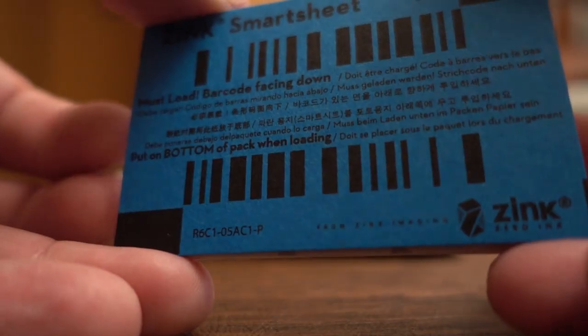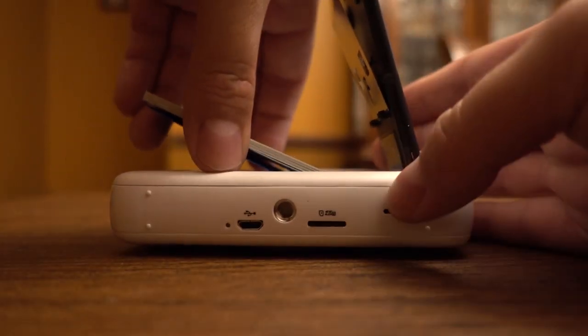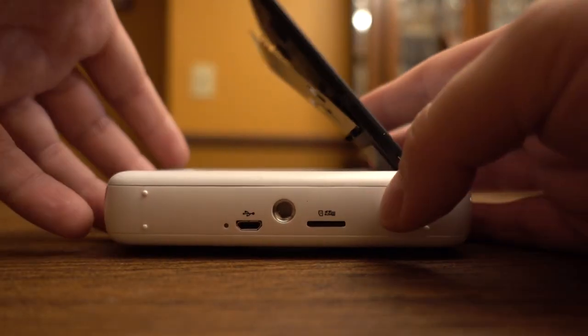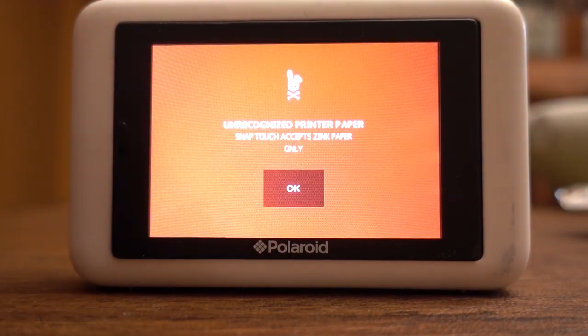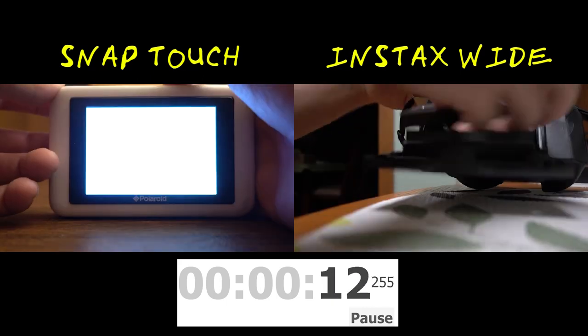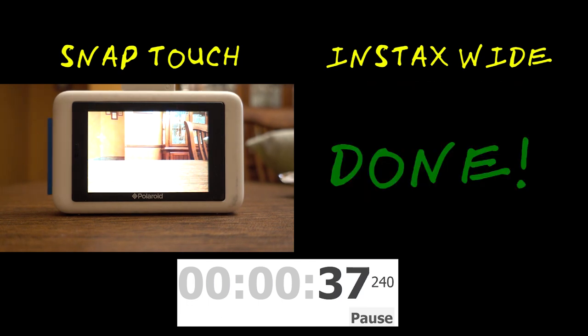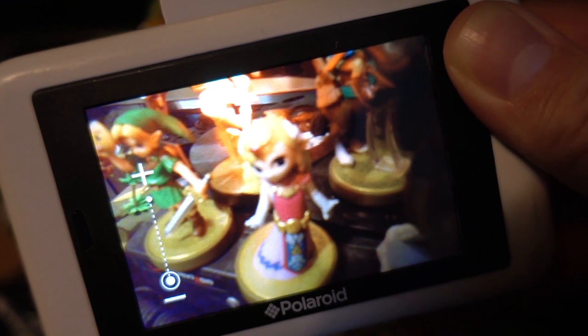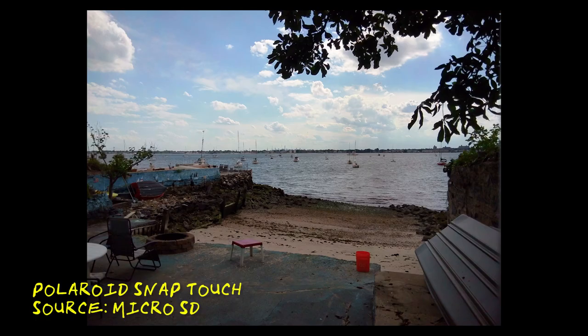Apart from all the technical shortcomings, loading the paper is also a little annoying. Each pack of paper comes with a special smart sheet meant to calibrate the camera for printing, and you have to do it every time you load new paper. If you put it in upside down, it has to scan the whole page only to tell you it was wrong. Compare that to loading a new pack of film into the Fujifilm Instax. And of course the camera focuses slowly, and oftentimes if you're too close to an object the shot will be completely out of focus.